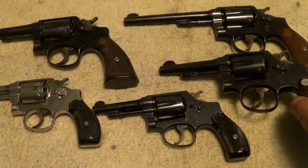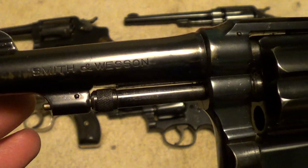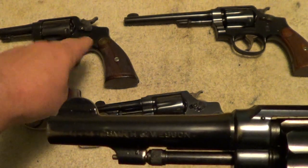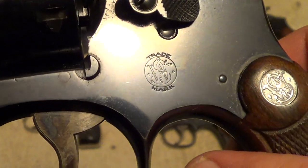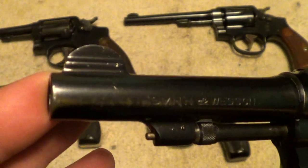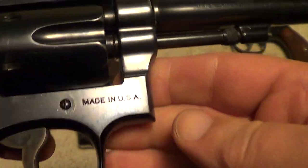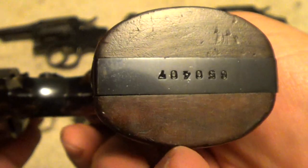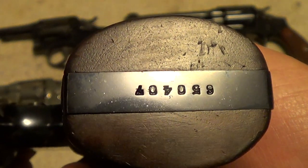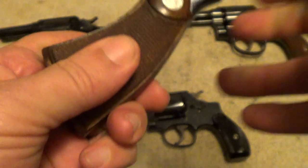The next one is a late 30's Military & Police 38 K-frame, essentially just like the other one with the five inch barrel, except it's a little bit older and in better condition. This one isn't quite what you'd call brand new, but pretty good — it's got a little bit of holster wear on it. For its age it's just outstanding; it just doesn't get much better than that.